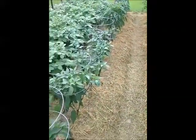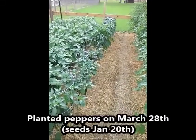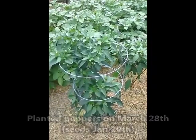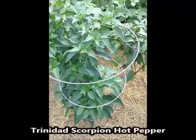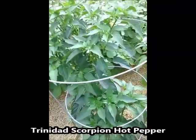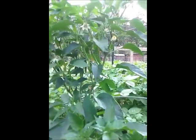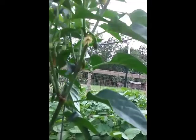Right after the tomatoes we have a row of various peppers: bell peppers, sweet banana peppers, jalapenos, and I'm trying a Trinidad scorpion. Not sure how hot these will get — I just wanted to try it. This here is the actual Trinidad scorpion plant. So far there are flowers, and I can actually see one pepper forming right next to that white flower.